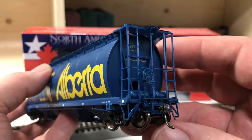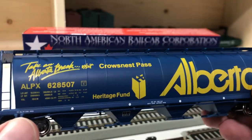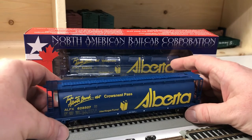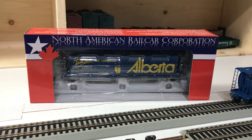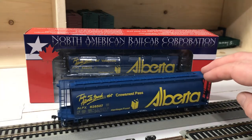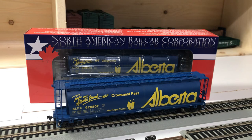Hopefully you're able to see some of the very well done molding and paint details — everything is very sharp. It is a beautiful, smooth-running car, so I would highly recommend these. If you are looking to accurately model anything Canadiana-wise, take a look at some of the forthcoming North American Railcar Corp releases.